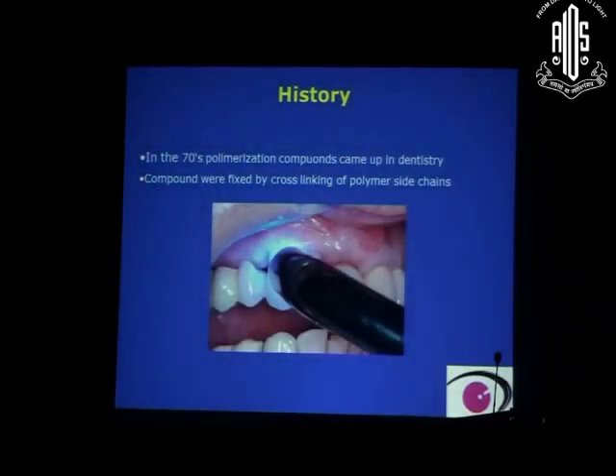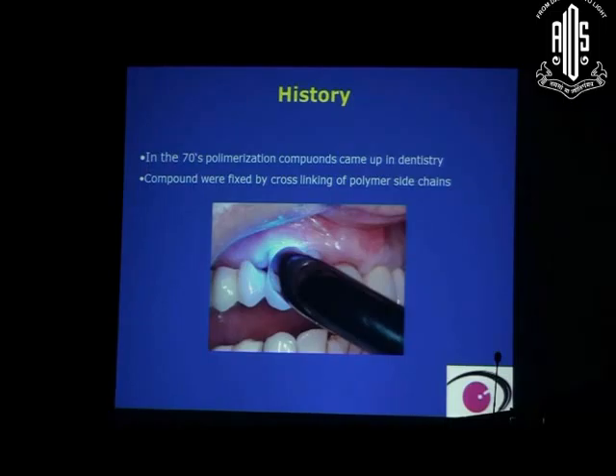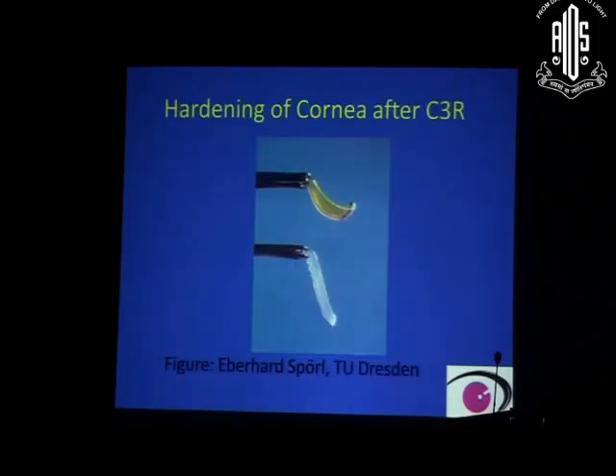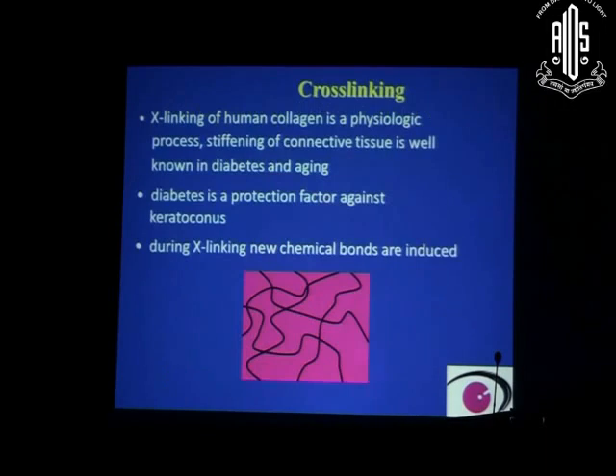The history of how this came into being: in the 1970s, polymerization compounds came up in dentistry and were fixed by cross-linking to make gums and teeth harder. This is how the concept of cross-linking came into being. We have seen that the cornea becomes hardened after corneal collagen cross-linking, as demonstrated by these two cadaver corneal buttons — one cross-linked, one not — showing appreciable corneal hardening.